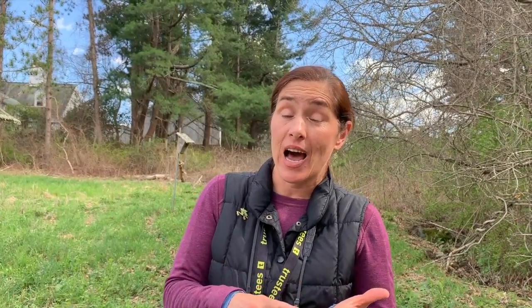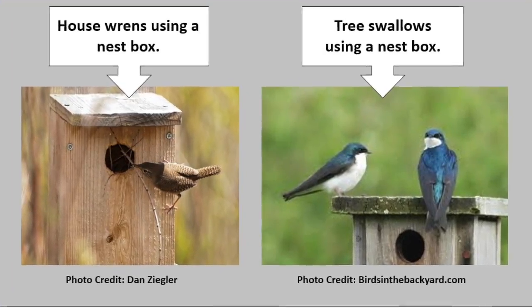But human-built nest boxes like the ones we have here at Moose Hill Farm have done a lot for the eastern bluebird — now their numbers are increasing, which is fabulous. Some of the nest boxes here at the farm are not occupied by eastern bluebirds; there are other local cavity nesters like house wrens or tree swallows that will use these nest boxes.